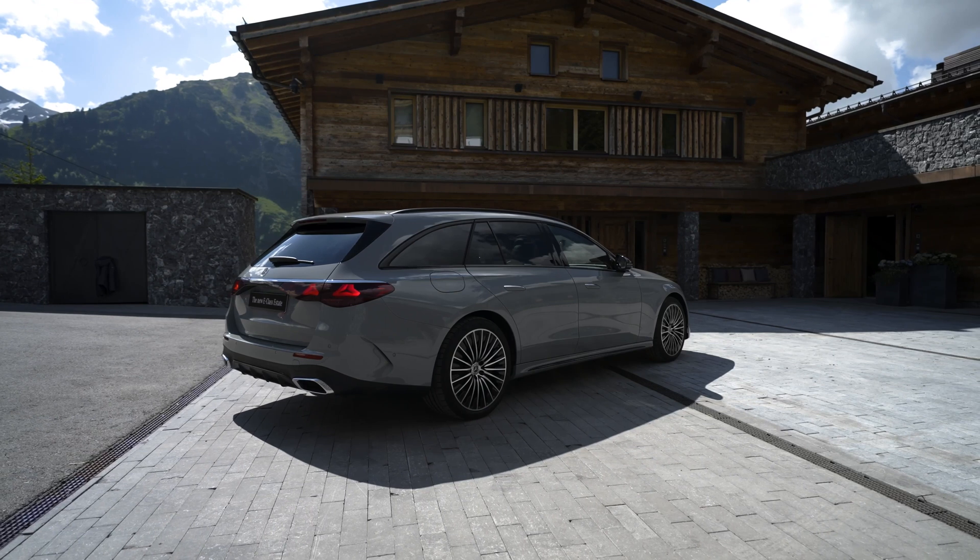The entertainment system in the E-Class estate has become more interactive with the introduction of a compatibility layer that allows installation of third-party apps. Popular apps such as Spotify, Angry Birds, Webex, Zoom, Vivaldi, and Pocket Casts can now be utilized. Additionally, an optional MBUX Superscreen includes a selfie and video camera located on top of the dashboard.